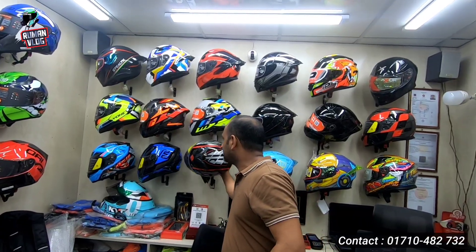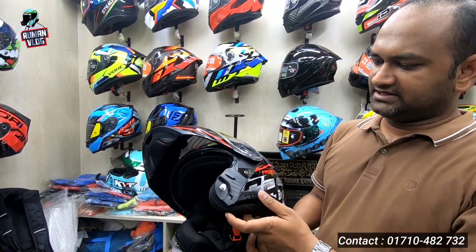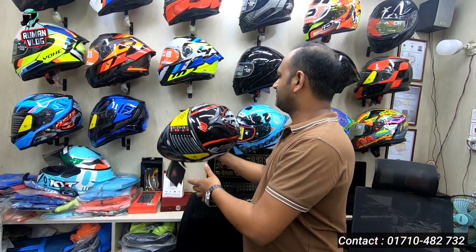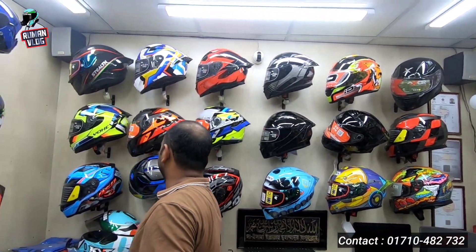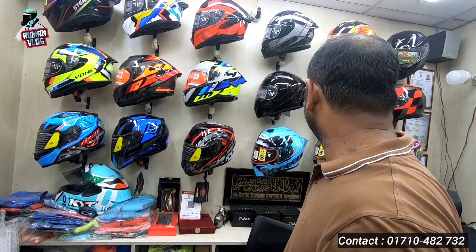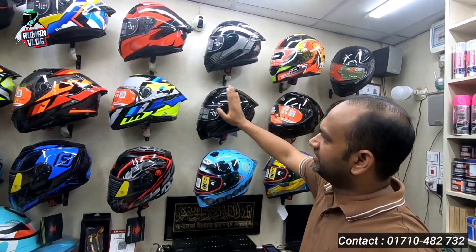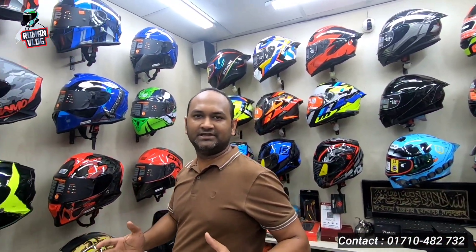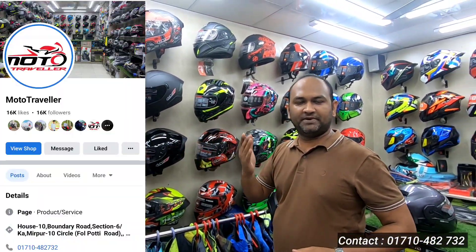This is our collection. We have a modular model and we have a budget for this model. We have a helmet with sun visor, EC certified, and pinlock 30 free. Thank you so much for watching and we'll see you in the next video.